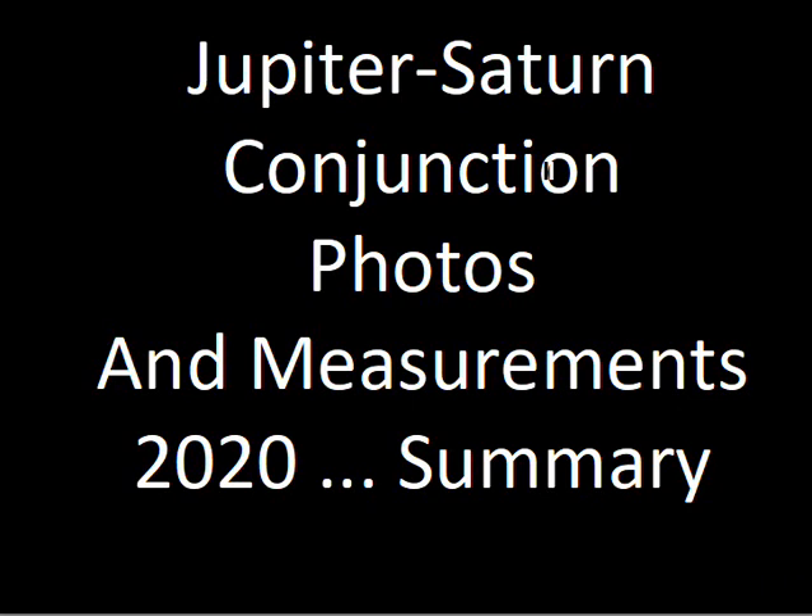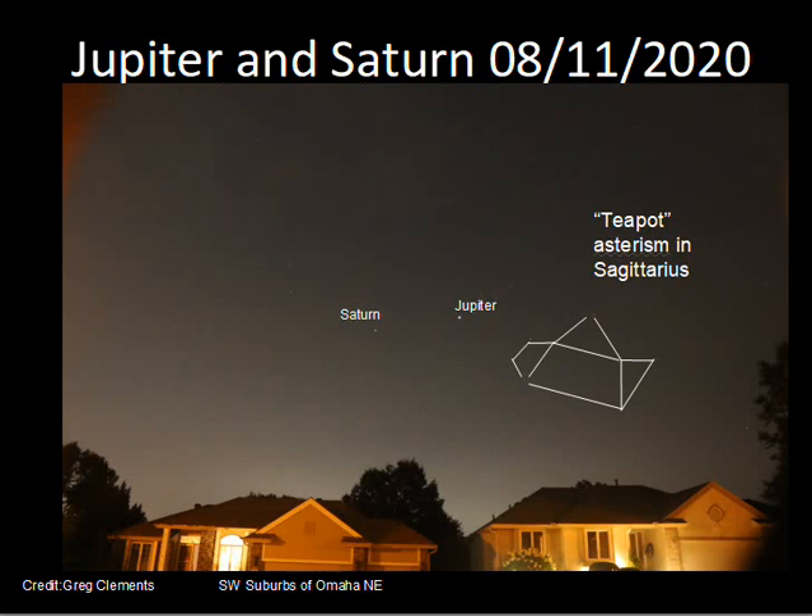This short video will talk about photographs I made in the sky of Jupiter and Saturn in 2020 and summarize the measurements from those photos. It was an interesting event to see Jupiter become closer and closer on the sky to Saturn. It started in August, with a photograph of Saturn here on the left and Jupiter here, somewhat near the asterism of the teapot in the constellation of Sagittarius.